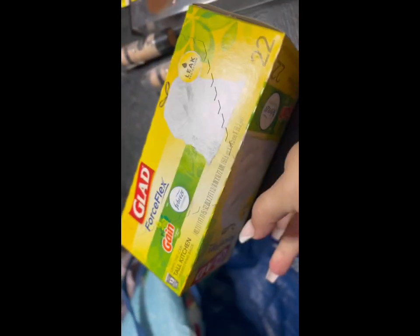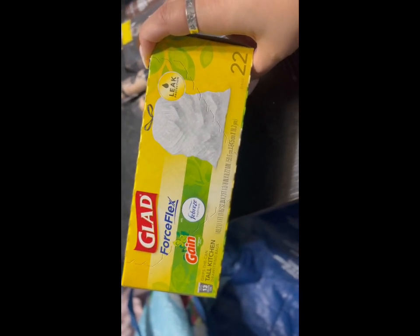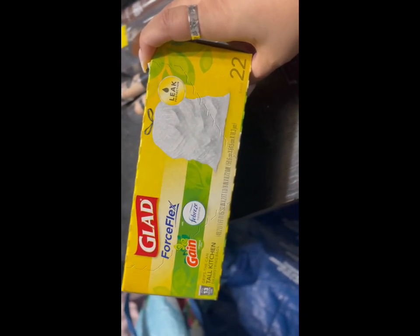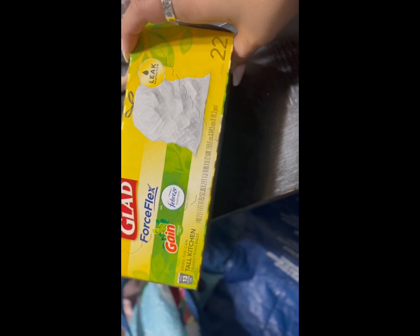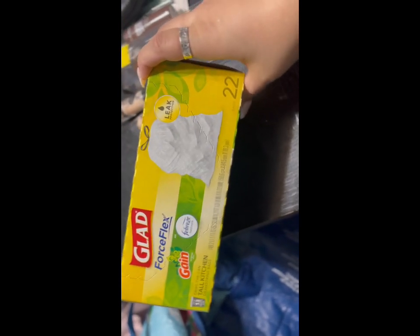I don't know if this is the best deal or not, but they had these for five dollars — the Glad Force Flex Gain Febreze 13-gallon tall kitchen bags, and it brings 22 bags. So I thought for five bucks, that's not a bad deal.